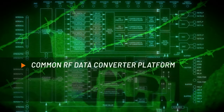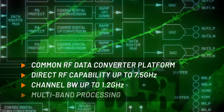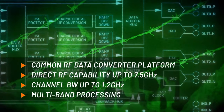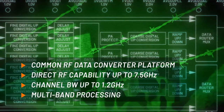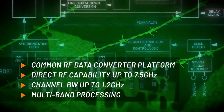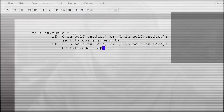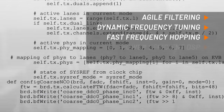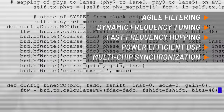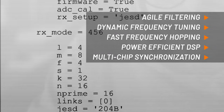Based on RF data converter technology, the MXFE's wide bandwidth and high dynamic range supports flexible and scalable frequency planning, reduces the number of frequency translation stages and filter requirements, while enabling high order modulation encoding schemes for better information throughput. Its integrated digital signal processing enables software defined filtering schemes, frequency mixing and agile frequency band tuning that can't be realized in a fixed hardware signal chain without significant cost and time.